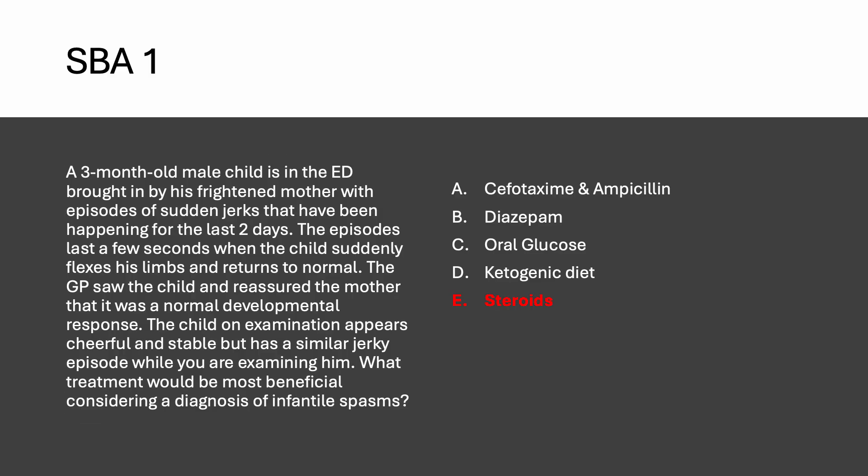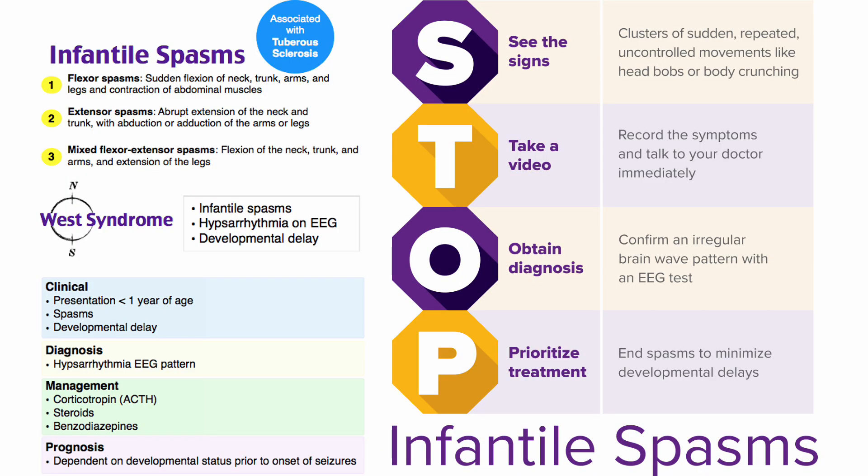The most beneficial treatment here is steroids. Infantile spasms involve small episodes of jerky flexor, extensor, or mixed movements, commonly associated with tuberous sclerosis. They're usually seen in children under six months of age with episodic spasms and developmental delay. EEG shows hypsarrhythmia. Remember the mnemonic STOP: Signs, Take a video, Obtain diagnosis, Prioritize treatment — because delay leads to poor prognosis.